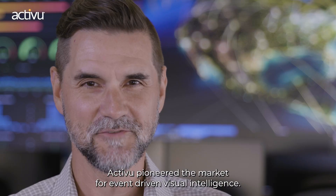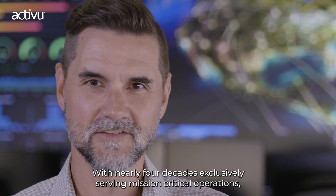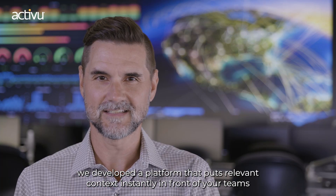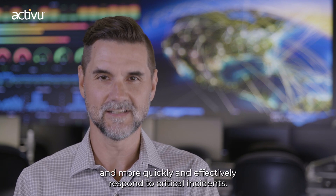Hi, I'm Adam Senuk, Director of Marketing at ActiveView. ActiveView pioneered the market for event-driven visual intelligence. With nearly four decades exclusively serving mission-critical operations, we developed a platform that puts relevant context instantly in front of your teams so they can see and share that context and more quickly and efficiently respond to critical incidents.